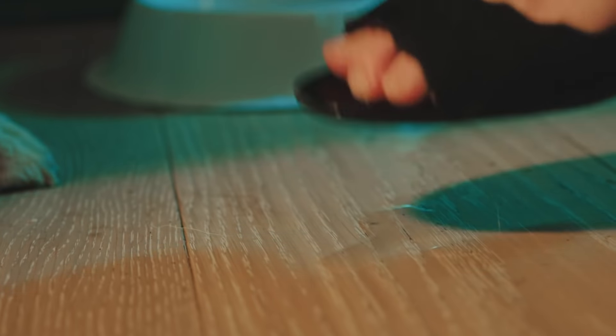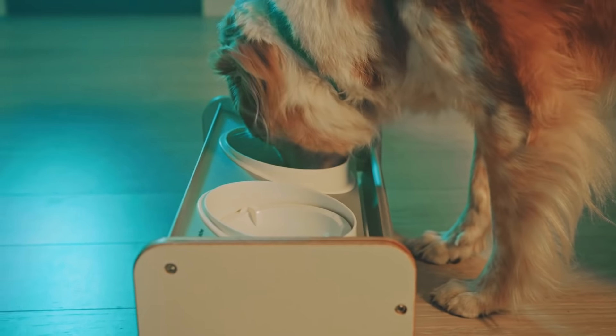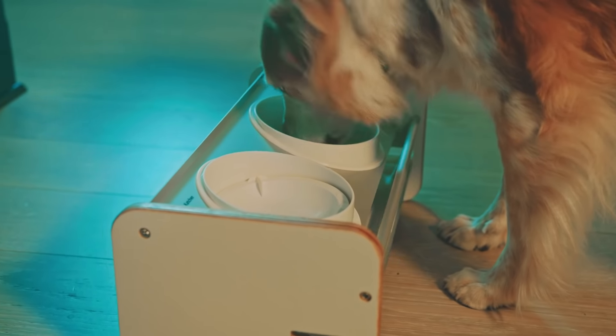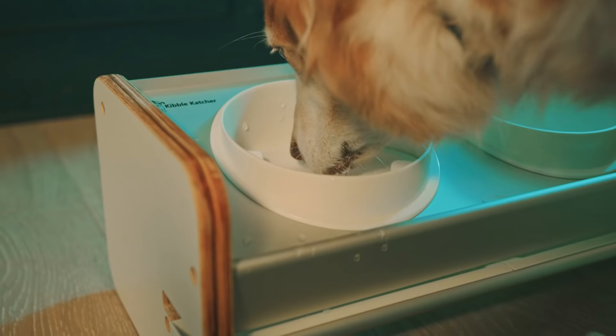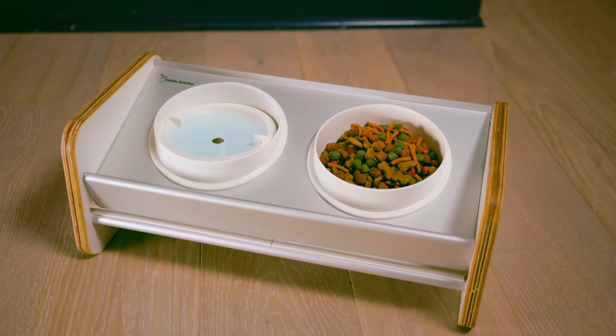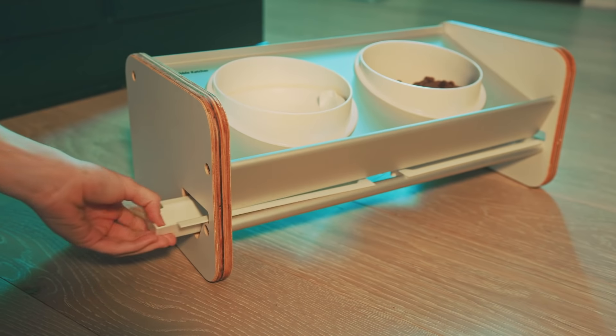Before resorting to something drastic for your sloppy pup, you should meet the Kibble Catcher. The Kibble Catcher is a spill and splash-proof dog feeder that's perfectly designed to catch kibble and water that would otherwise end up on your floor. The Kibble Catcher has a modern mix of contemporary and classic materials.